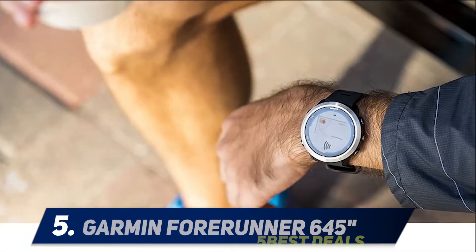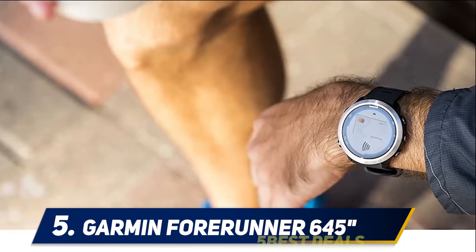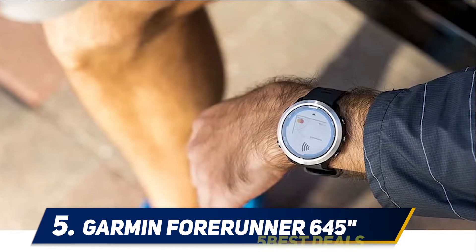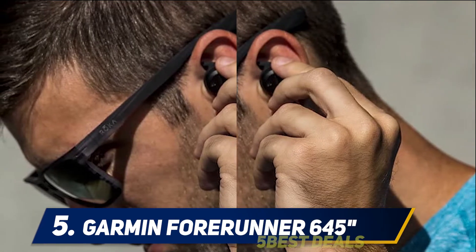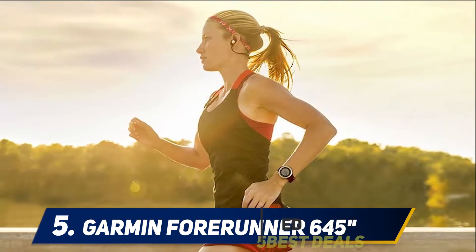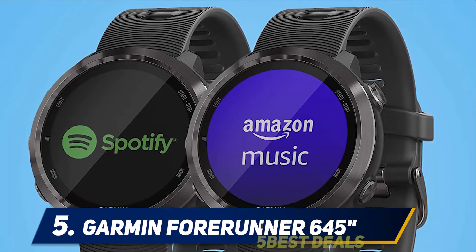Starting at number five, the Garmin Forerunner 645. The Garmin Forerunner 645 has a laundry list of features to make your life more convenient. It's dubbed as best for people always on the move because of its seamless integration with Garmin Pay and offline music streaming services. It can store up to 500 of your favorite songs, so you can leave your phone and wallet at home and still be prepared for whatever activities the day throws at you.